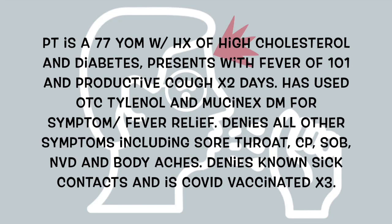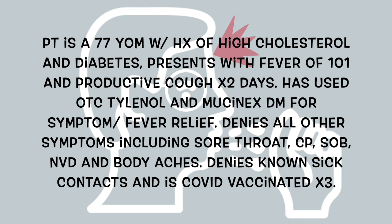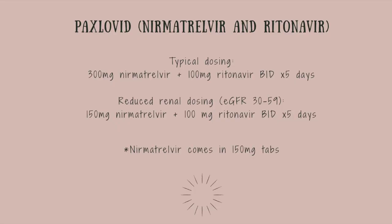Patient number three is a 77-year-old male with a history of high cholesterol and diabetes, presenting with a fever of 101 and productive cough for two days. He has used over-the-counter Tylenol and Mucinex DM for symptom relief. He denies sore throat, chest pain, shortness of breath, nausea, vomiting, diarrhea, and body aches, and denies any known sick contacts. He is COVID-vaccinated. This patient tested positive for COVID, and because of his risk factors for worsening disease and symptom onset less than five days, he was eligible for Paxlovid.